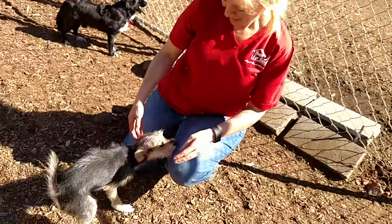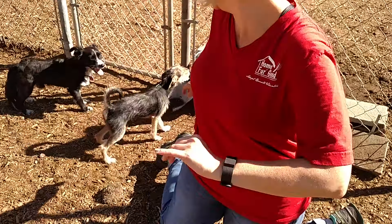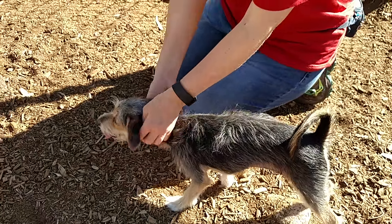Why was she wearing a cone? Oh, she just got neutered. So no babies for you? Nope. She's all ready to go home.